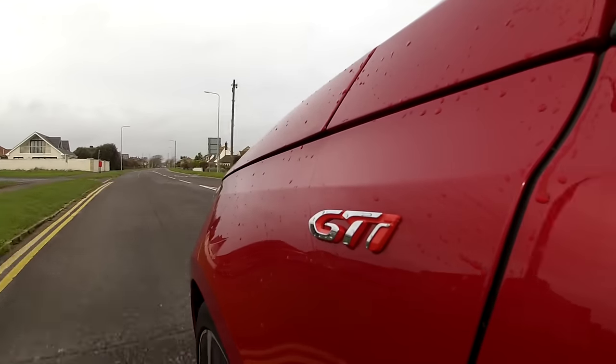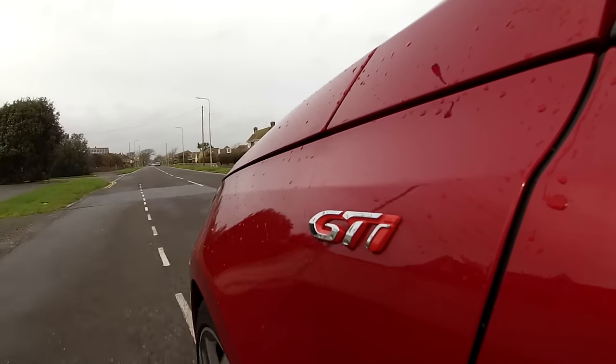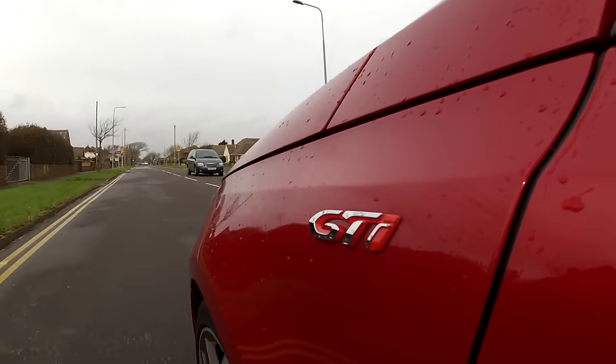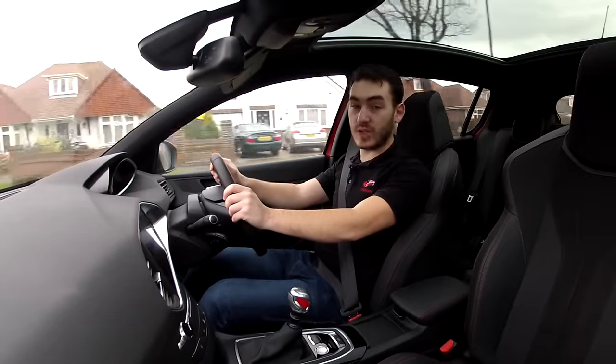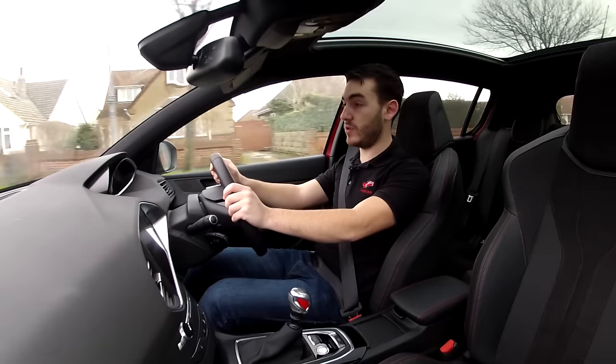The new Peugeot 308 GTI 270 faces strong competition from the likes of the Ford Focus ST, but this car is a bit of a jack-of-all-trades — it has a really wide breadth of abilities. For the lowdown on all of that, check out our full review and of course, there's a written review to be found on insidelane.co.uk.